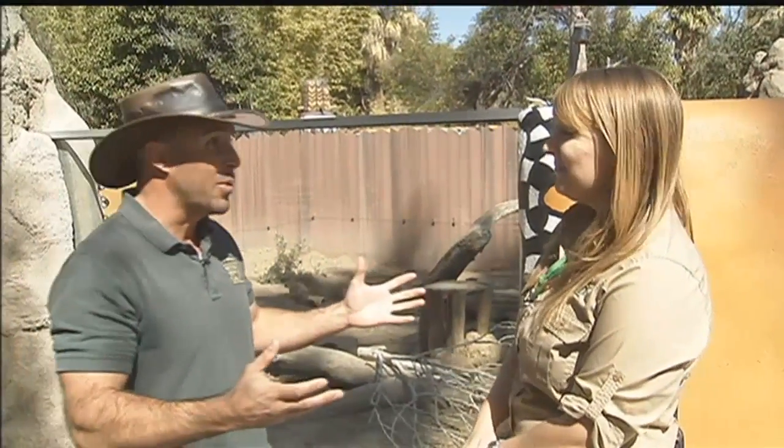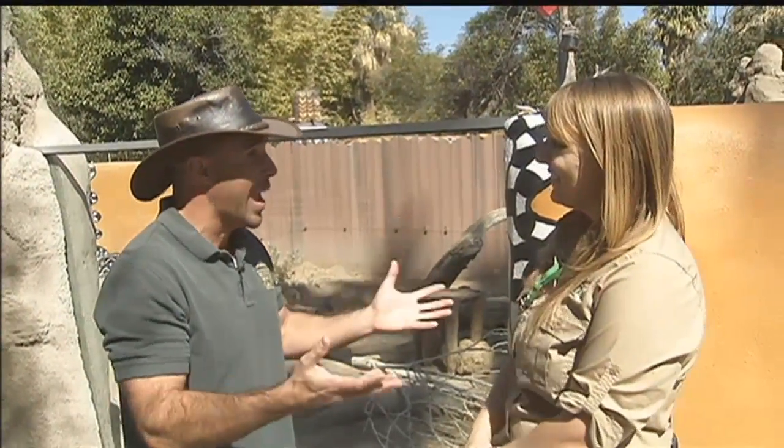We've got some new members to our meerkat mob here at Reed Park Zoo. And to help introduce them to us is Julia, our zookeeper. Julia, this is pretty exciting. We've got some new meerkats. Who do we have?